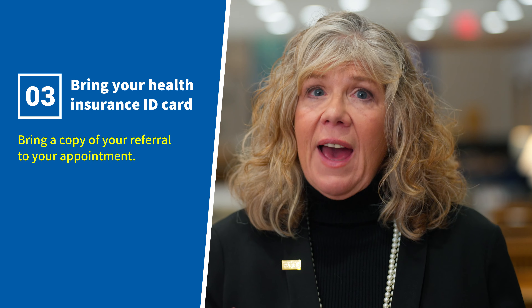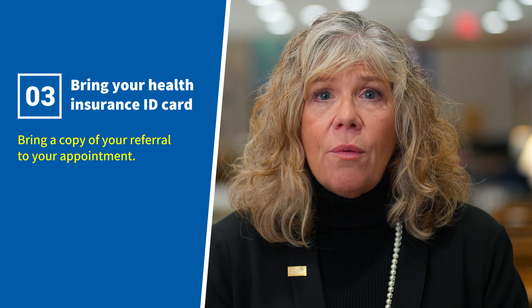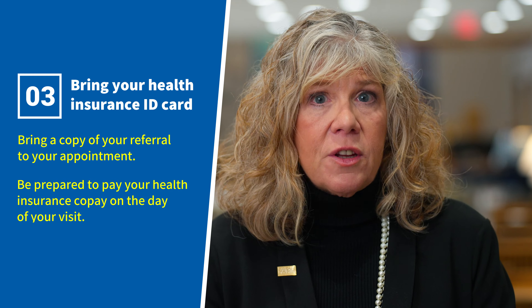Three, it's important that you bring your health insurance ID card for our records. If your insurer requires a referral, make sure you have obtained a copy of that referral and bring it with you. Be prepared to pay your health insurance copay on the day of your visit. Please always remember to inform us promptly of any change in your insurance status.